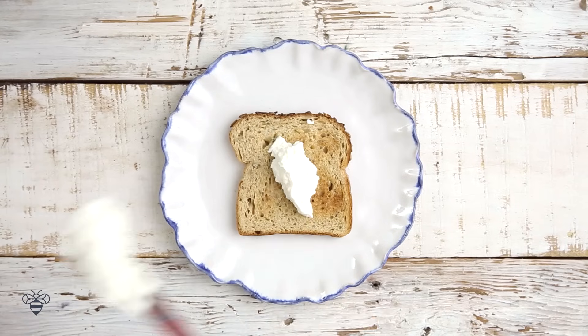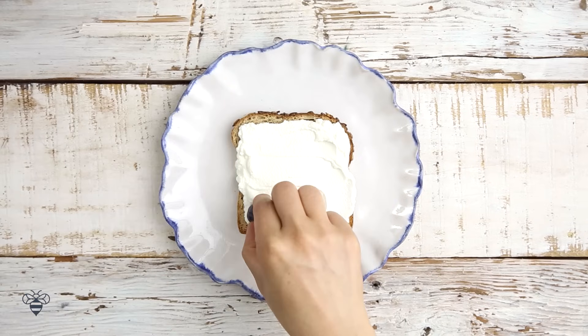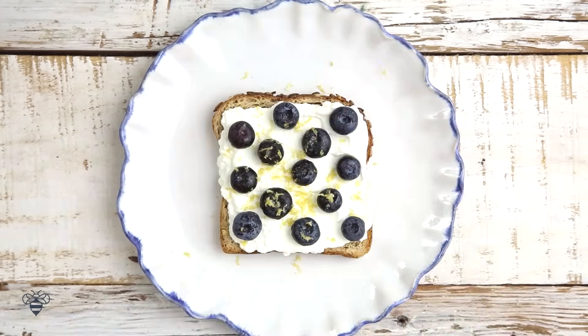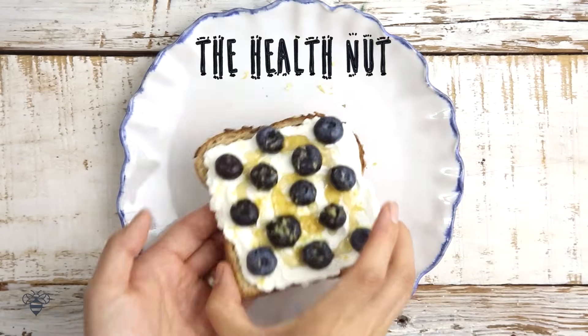I start with some ricotta cheese, some blueberries, a little bit of lemon zest, a drizzle of honey, and there we have it — the Health Nut.